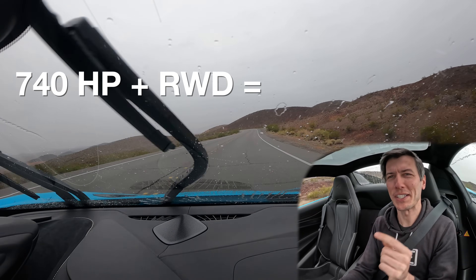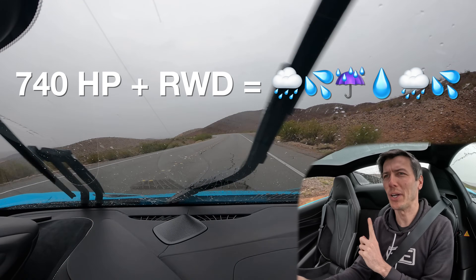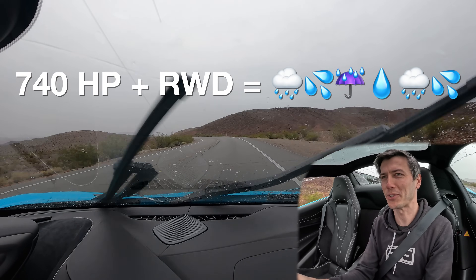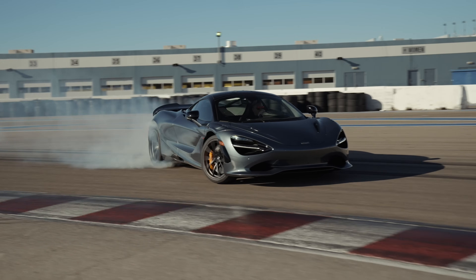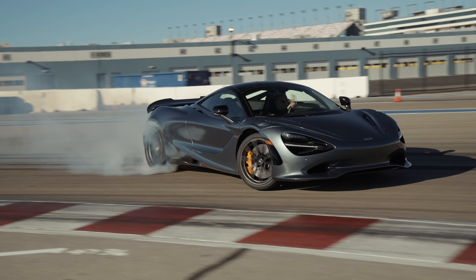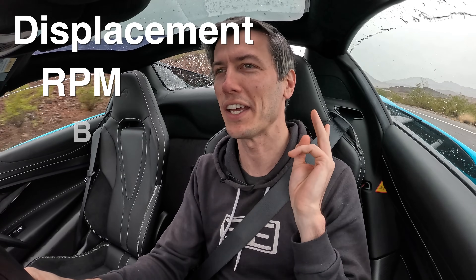There is something about having over 700 horsepower and rear-wheel drive where I'm pretty sure it's mandatory for it to be raining when you're experiencing that. So rather than talk about driving dynamics, let's talk about engines — displacement, RPM, and boost.